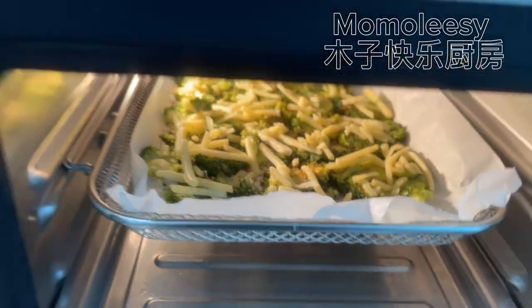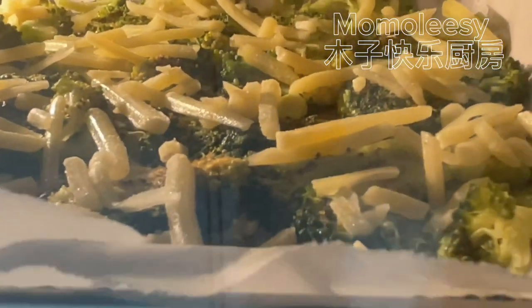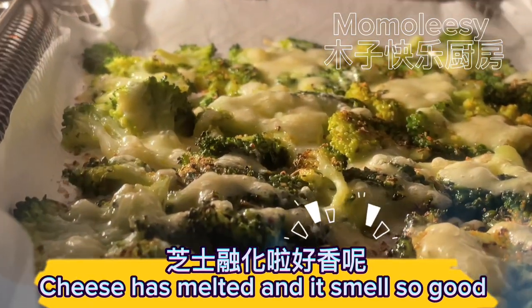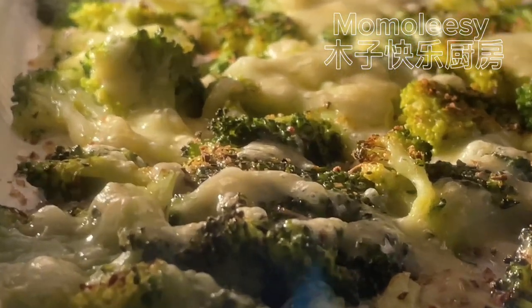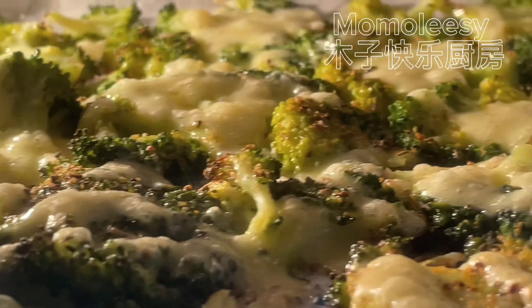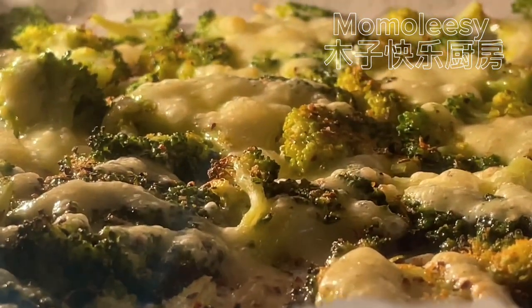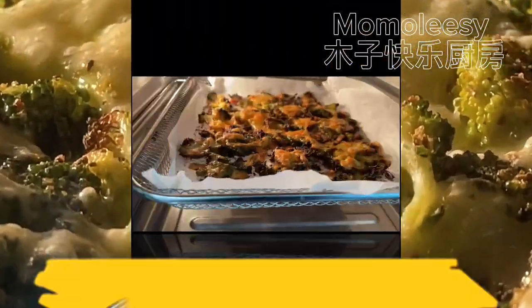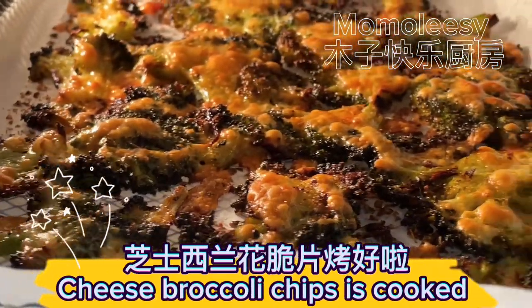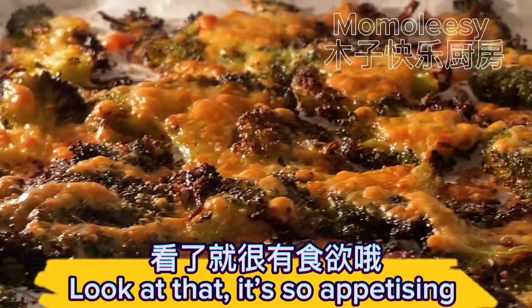Bake for 20 minutes. Cheese has melted and it smells so good. Cheese broccoli chips is cooked — look at that, it's so appetizing!